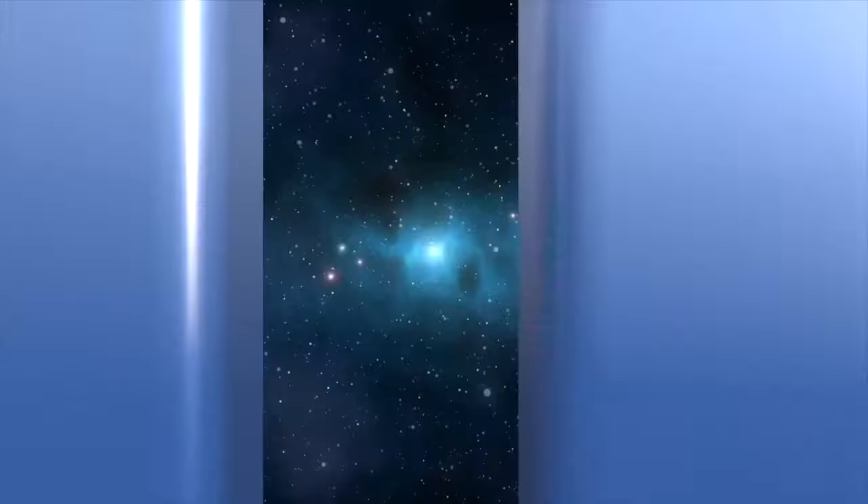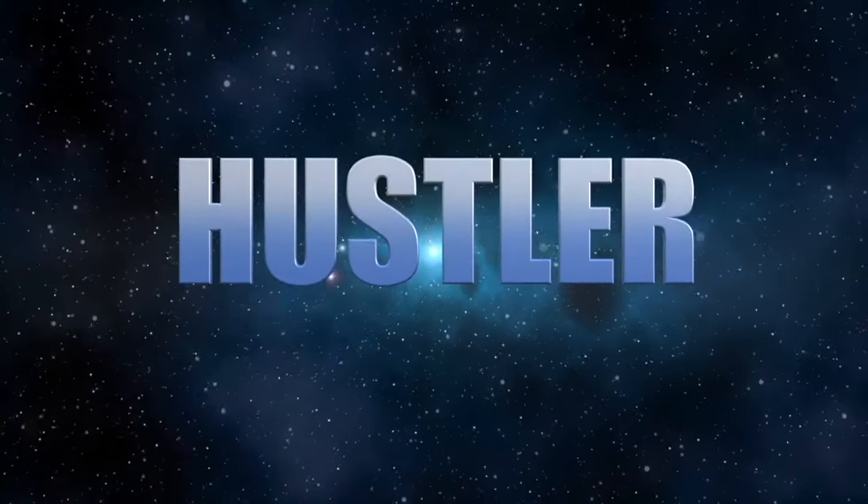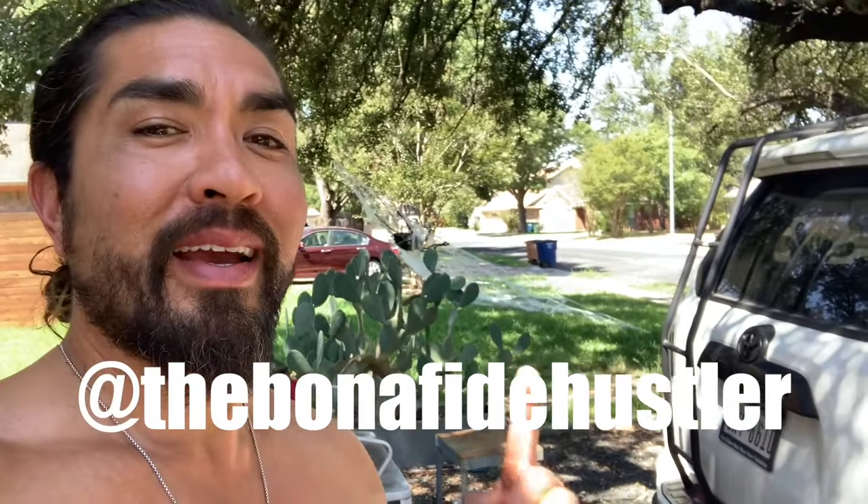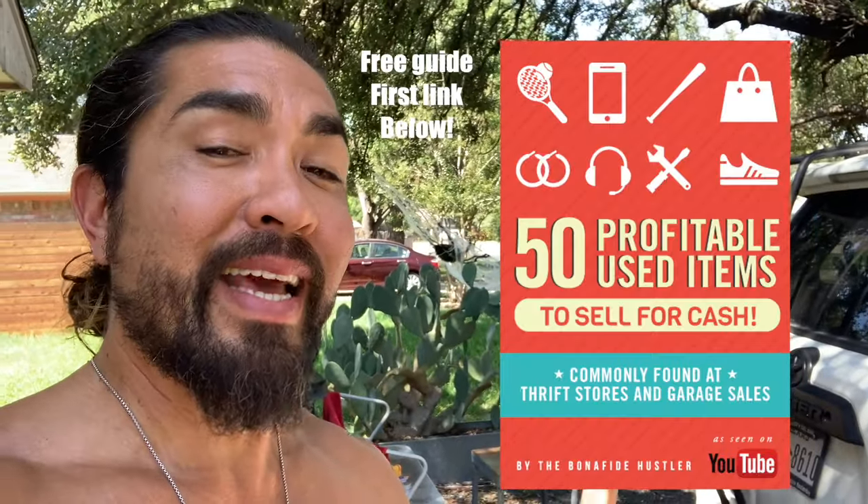Bonafide Hustler here and we have another thrift vlog and everything vlog. We're going to see what we can get into buying and reselling used goods. What's going on guys and gals, Chris the Bonafide Hustler coming to you live from outside. I'm taking a little walk, getting my eyes away from the laptop. We have another everything vlog. Hit the like button early, please. Don't forget to follow me on Instagram at thebonafidehustler and you get the free money making guide — it's the first link down below.